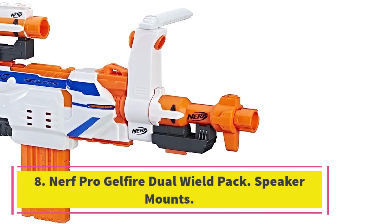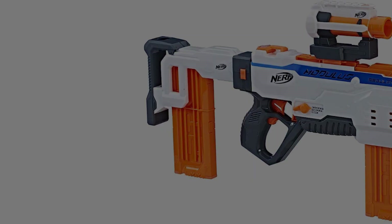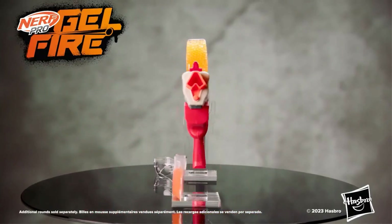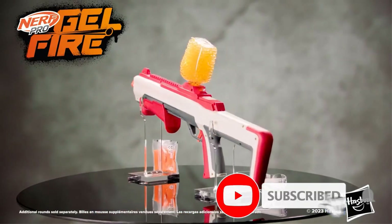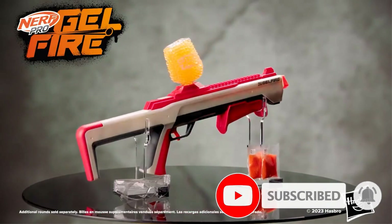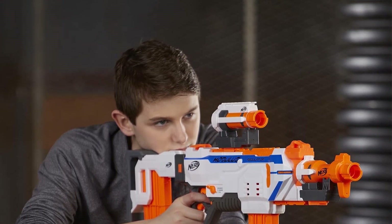Number eight: Nerf Pro Gel Fire Dual Wield Pack. This pack not only works great for dual wielding but is also a good deal if you're looking to buy two blasters for your kids. They're relatively small and only fire single gel pellets at a time. As long as you take all necessary precautions, this is a great introduction to Nerf for children — but you can always go full Neo and use these in a Nerf war if you want.